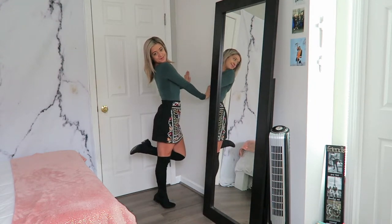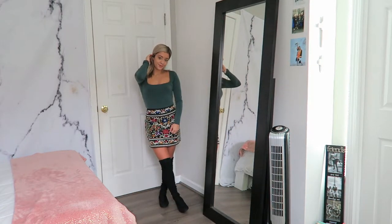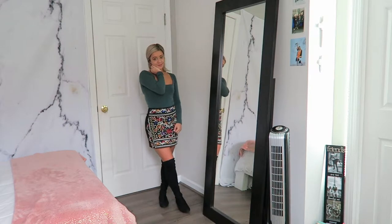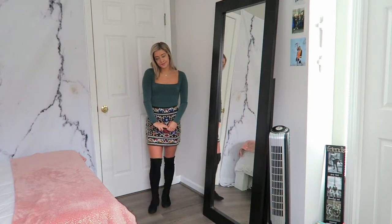Even if you want to get a little more glammed up to go out to dinner, this is honestly such an easy outfit idea and I just love how it looks. I also really love this skirt because it has a bunch of different colors in it, so I can wear a ton of different colored tops with it.